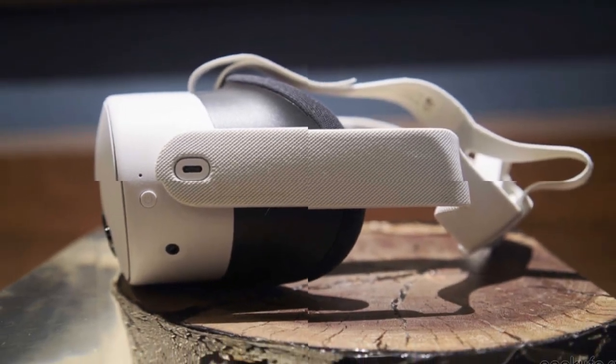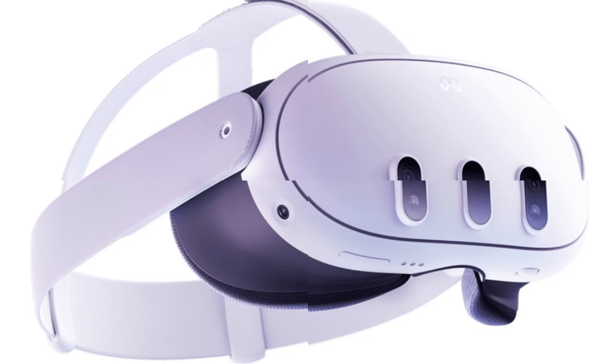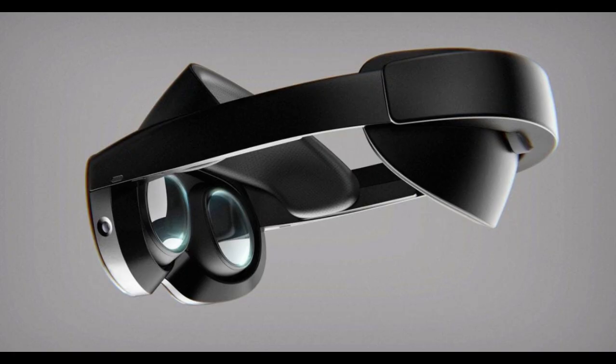The MetaQuest 4 is poised to redefine the virtual reality landscape, building upon the legacy of its predecessors while introducing groundbreaking innovations. As the next step in Meta's VR evolution, the Quest 4 aims to deliver an unparalleled immersive experience, catering to both casual users and VR enthusiasts.